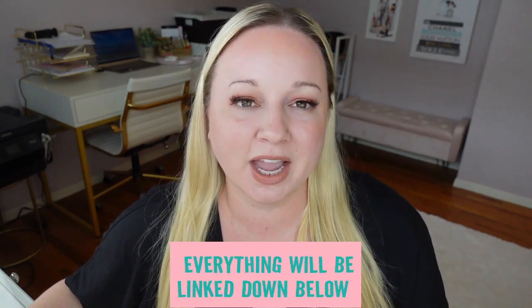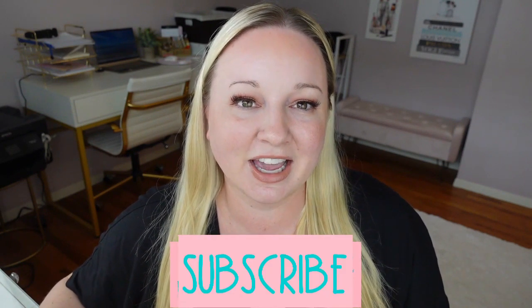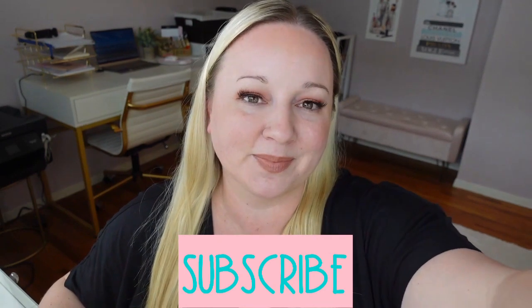That does it for 28 of my favorite Amazon travel purchases! I hope you enjoyed this video and saw some things you liked. Everything will be linked in the description box below. If you're new here, I hope you subscribe — I'll see you in my next video!